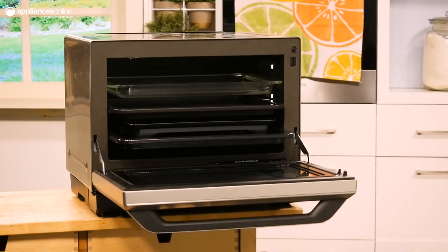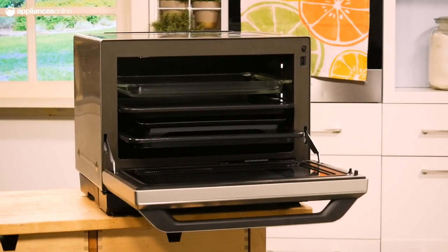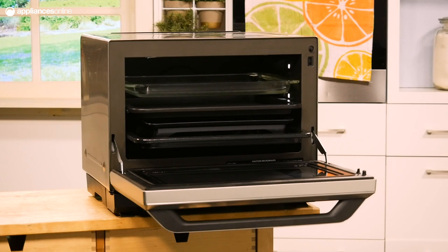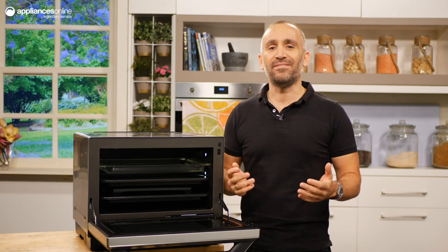This microwave uses a humidity sensor to determine the cooking time required, so there's no need to constantly check on your progress. With Panasonic's inverter technology, the heating power ebbs and flows to unlock more flavours from your food.